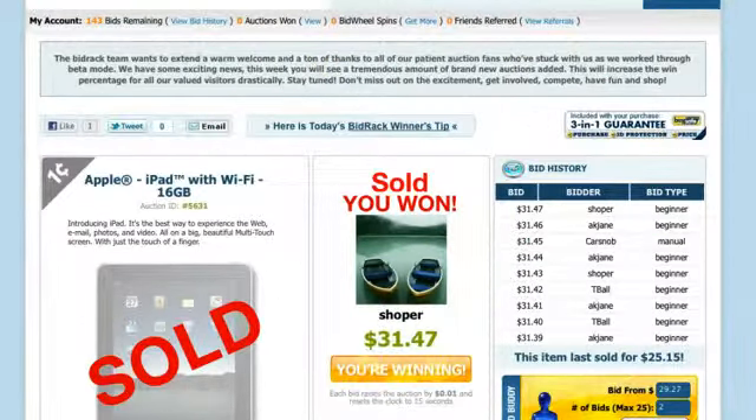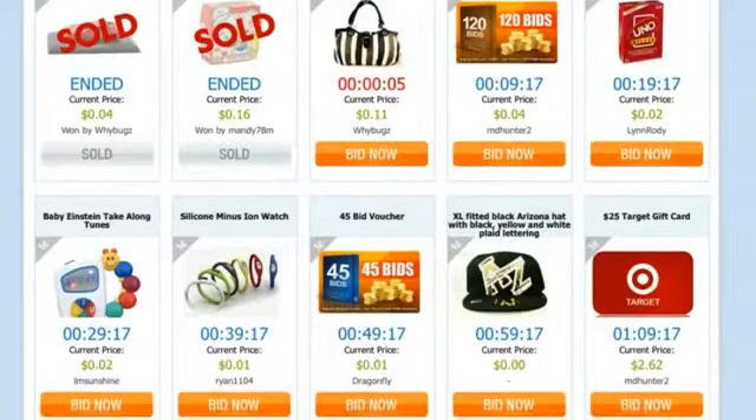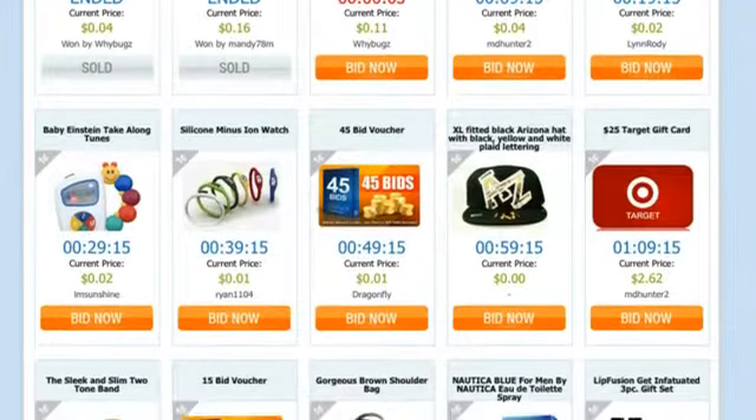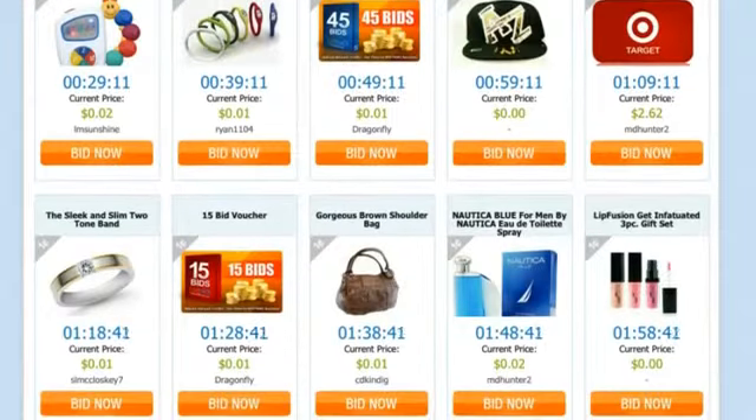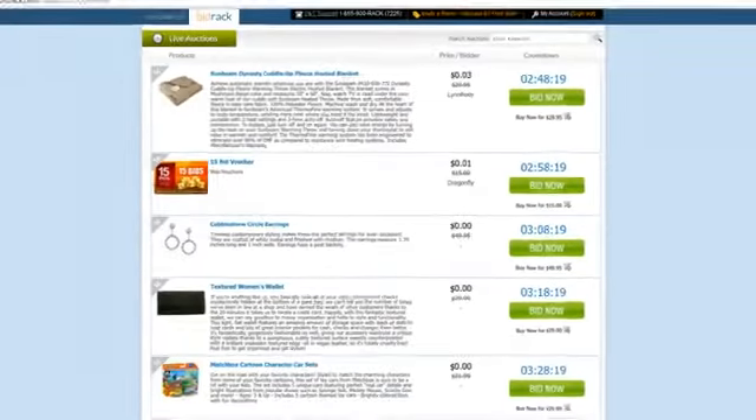Bidrack auctions are a great way to shop for a variety of items at amazing prices. To get these great deals, you have to get competitive. You can use as many bids as you like on an auction. But the most important rule of all is: last bidder wins.